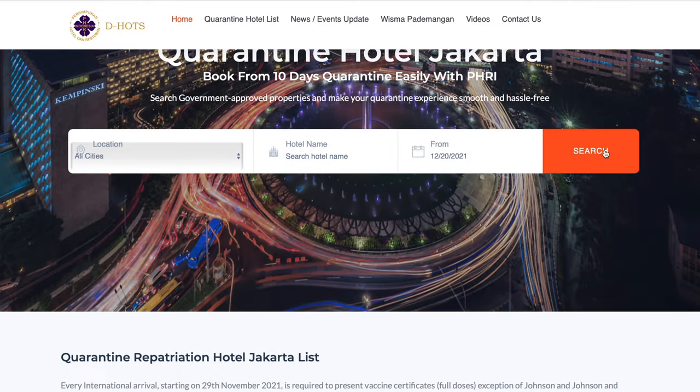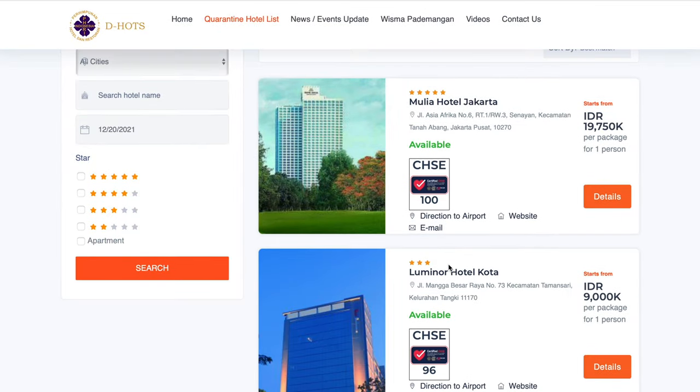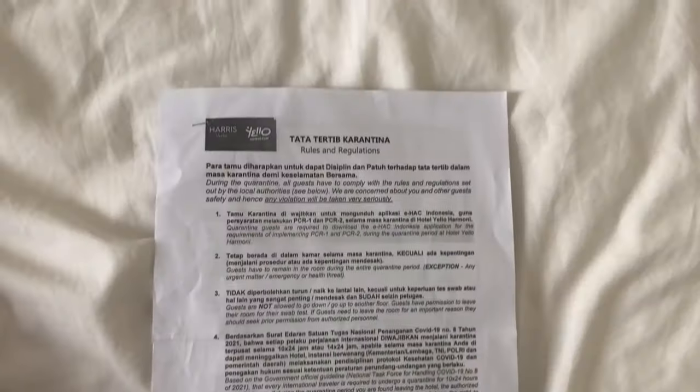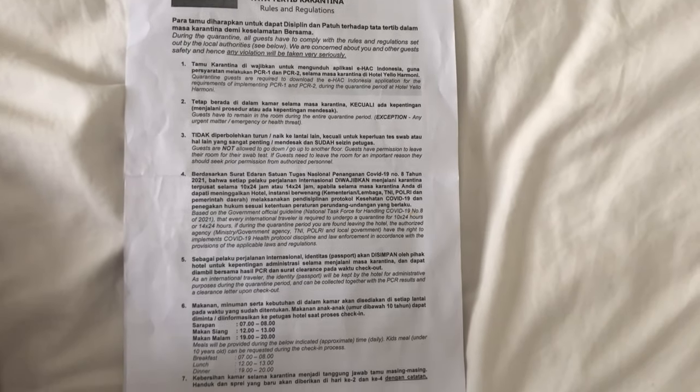If you want to know the list of hotels for quarantine in Jakarta, you can check quarantinehotelsjakarta.com — they'll lead you directly to the hotel's website and email for availability. By the way, before I checked in they gave me a paper to read about the rules and regulations in the hotel, and every hotel pretty much does the same regulation for quarantine.